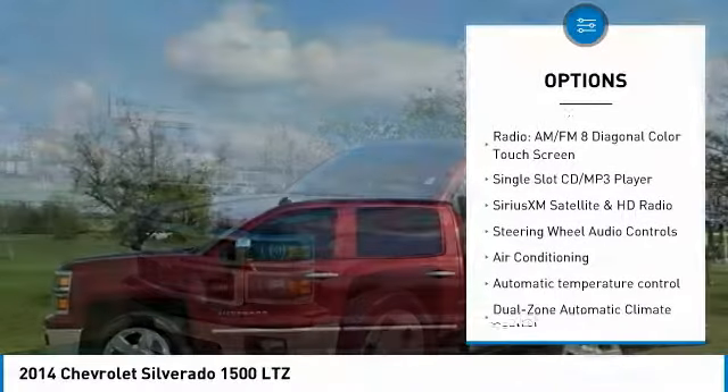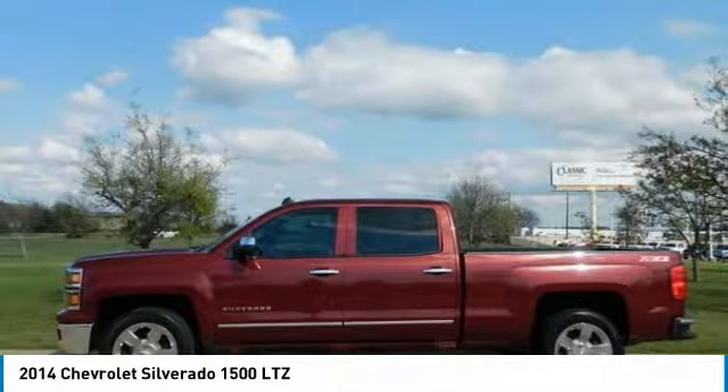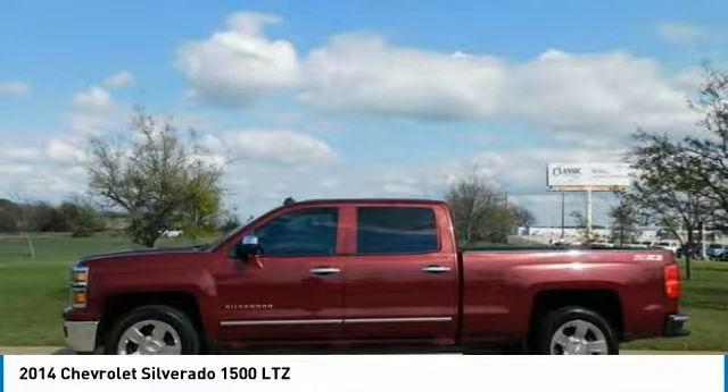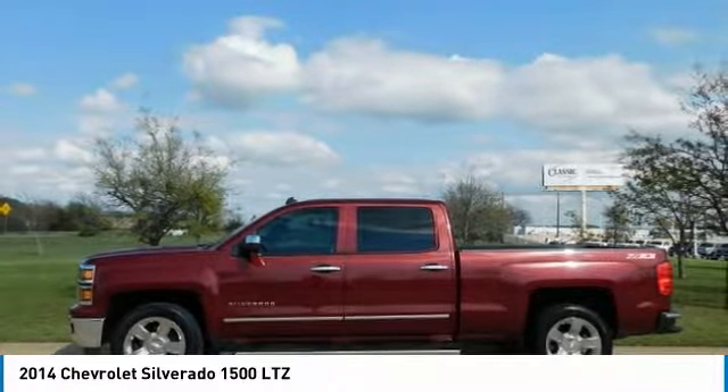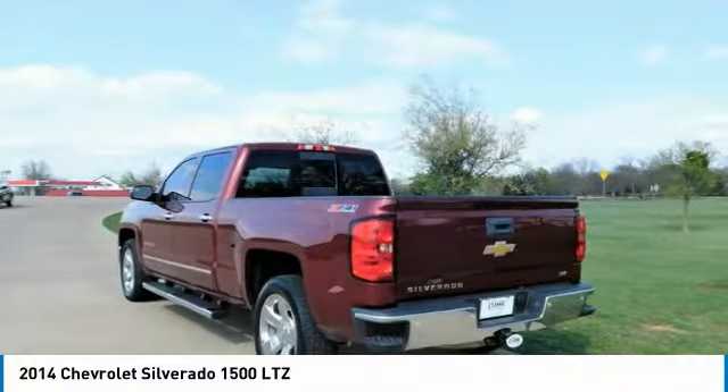New for 2014: more fuel efficient engines, improved interior, and quiet highway ride. According to Edmunds, on the outside the 2014 Silverado looks like the truck you have come to know and trust. In reality, it is all new from the ground up and more than ready to take on your toughest jobs to show what it can do.